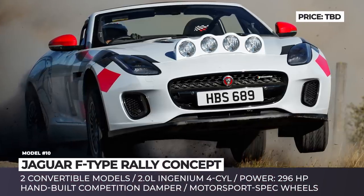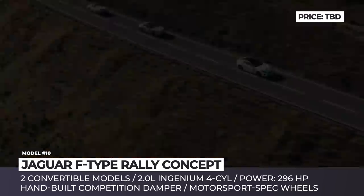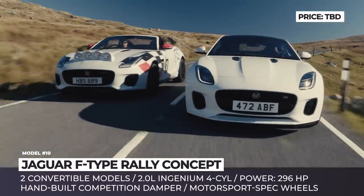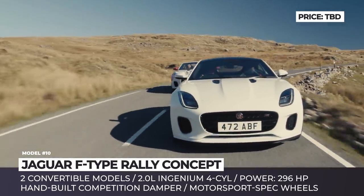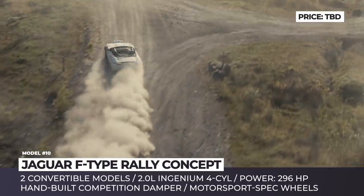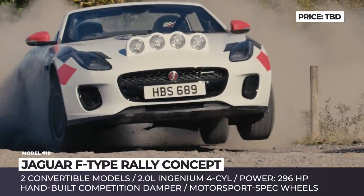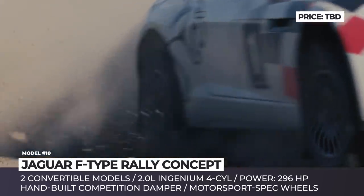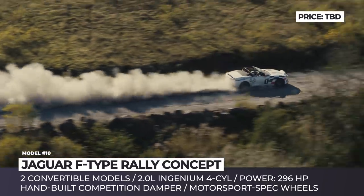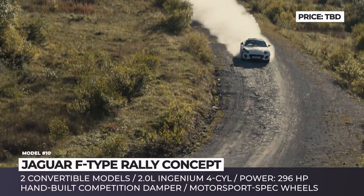Jaguar F-Type Rally Concept. One of the first Jaguar sports cars, the XK120, was rather successful in RAC, Tulip, and Alpine rallies. It first saw the world in 1948, and in order to commemorate its 70th anniversary, the company released two F-Type convertibles with design cues from the XK120 and the F-Type Checkered Flag Limited Edition. Built to follow FIA standards, both cars are powered by the same 2.0-liter Ingenium turbocharged four-cylinder engine netting 300 horses, and are equipped with comprehensively upgraded brakes and suspension, including front and rear four-piston calipers, three-way adjustable and hand-built competition dampers, and softer springs.